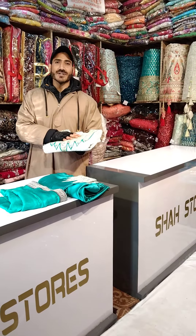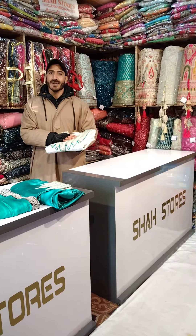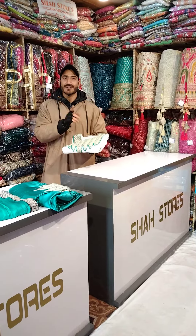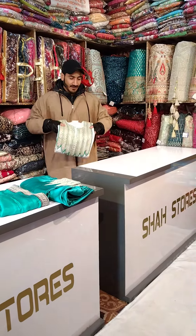Assalamualaikum, Shah Yasin this side from Shah's Stores, and I hope you are all well. Today with a new article — a new concept of our customized designer tila outfit which is so beautiful, so elegant, and top-notch collection, specially made for your vardan collection. You can check this out which is already in my hand — let's have a look.